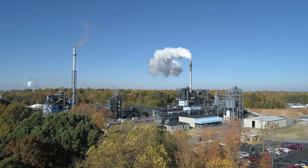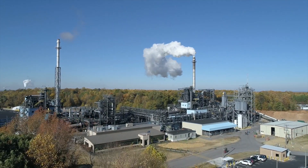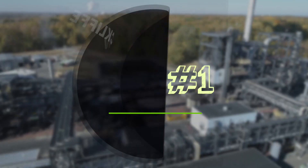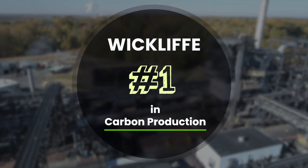The Wycliffe plant began operating in 1997 and hasn't looked back. What started with approximately 40 employees has grown to 100 employees and 25 maintenance contractors. Today, more activated carbon is produced here than at any other Ingevity facility.